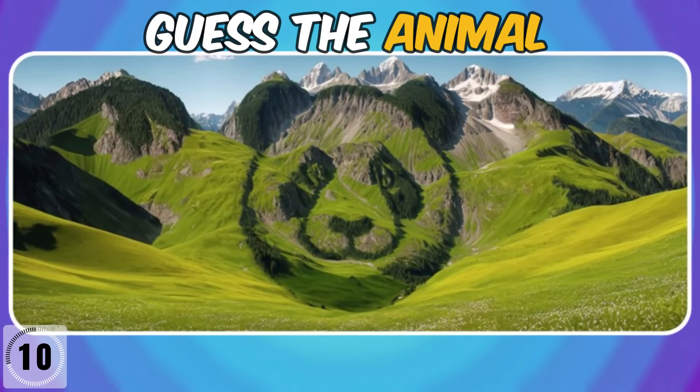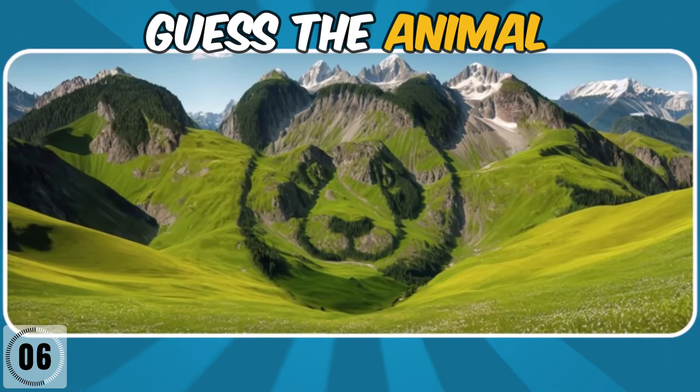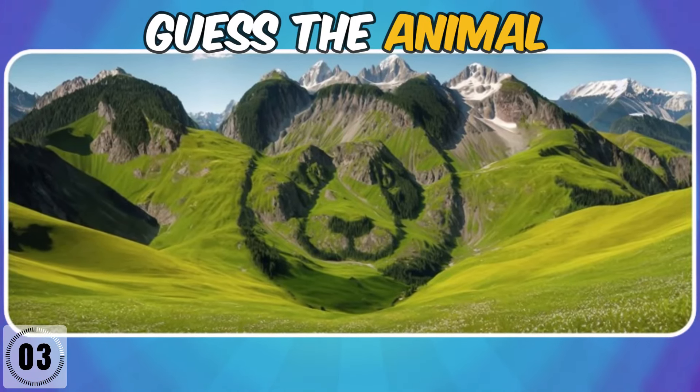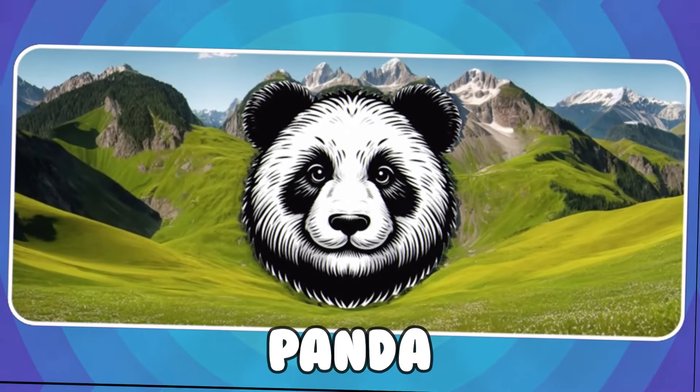Which animal is hiding there? It's a panda.